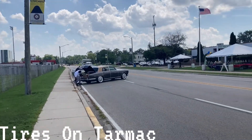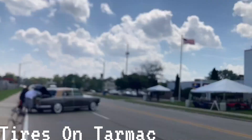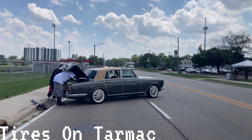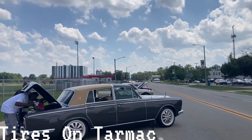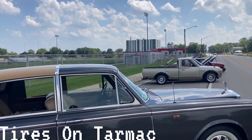Going down here, we got some old schools, man. See if we can get these guys to talk about their builds. Interesting builds — I wasn't expecting the variety of cars today. I'm really, really happy about the variety, man.